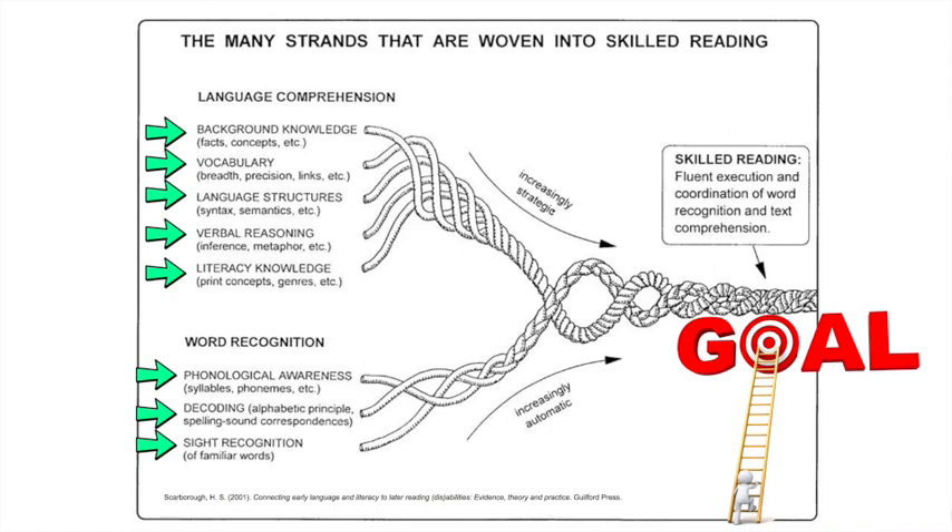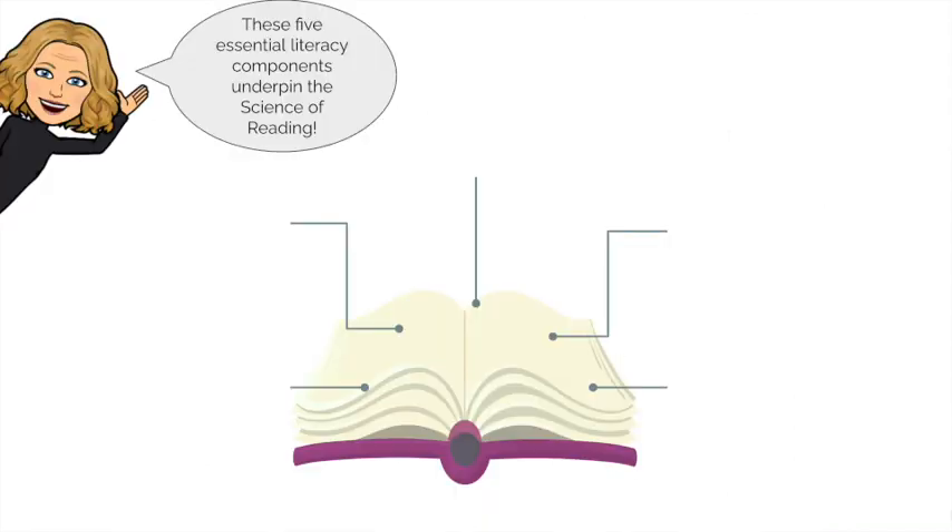Look out for more Literacy Channel videos over the next few months. We'll be unpicking a number of these crucial skills and showing how the research can support our everyday teaching and learning experiences. Five essential literacy components underpin the findings of the science of reading: phonemic awareness, phonics, fluency, vocabulary and comprehension.